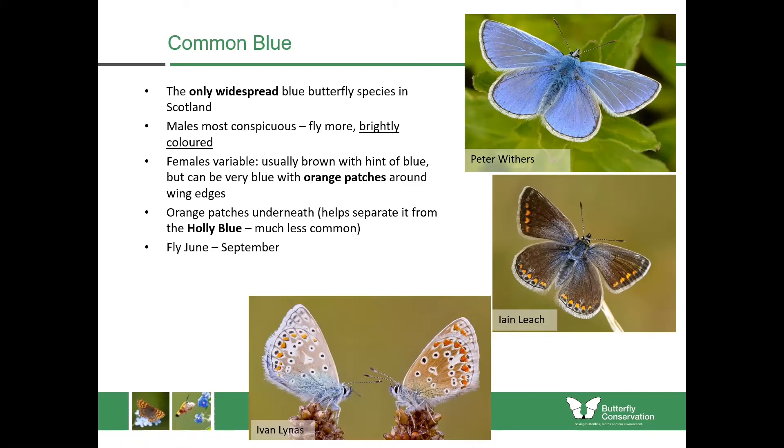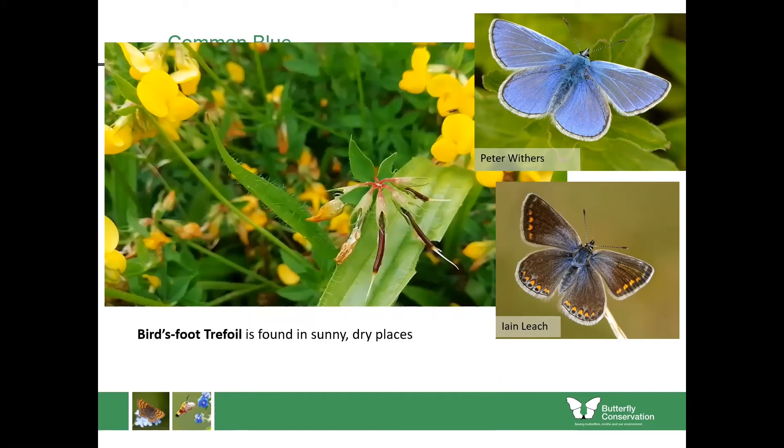They fly from June until September and are always found in sunny short grassland — coasts and flower-rich grasslands are favourite habitats. The caterpillars feed upon bird's-foot trefoil. This is a really handy way to look for the species: look for the plant first. Bird's-foot trefoil is within the pea family — you can see pea-shaped yellow flowers held on short stalks, and the seed pods look just like the foot of a bird, giving it its name.